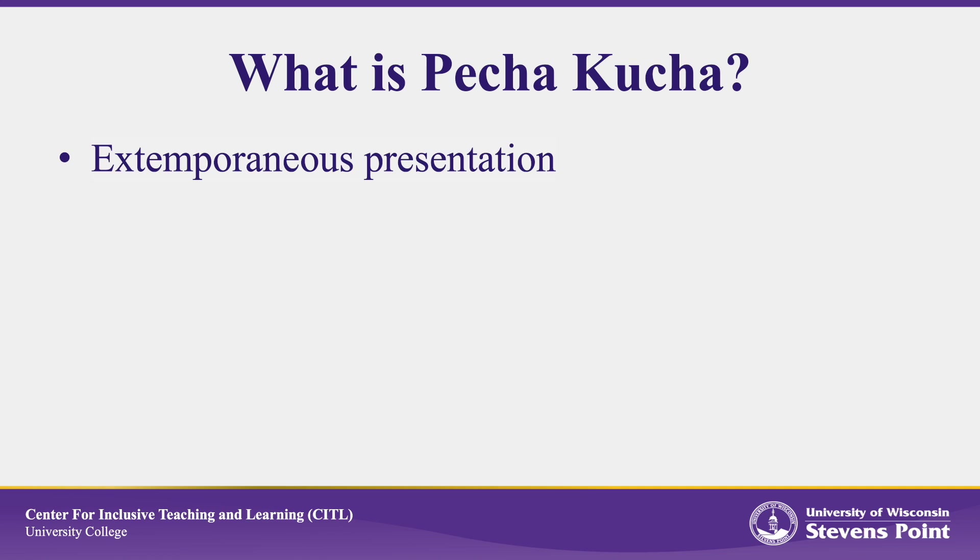Architects Astrid Klein and Mark Dytham developed the Pecha Kucha presentation format in Tokyo in 2003 as a way to make presentations that rapidly got to the point without overwhelming the audience with too much information. The name Pecha Kucha is Japanese for chit-chat, reflecting the casual extemporaneous speaking style associated with these fast-paced, simple presentations.